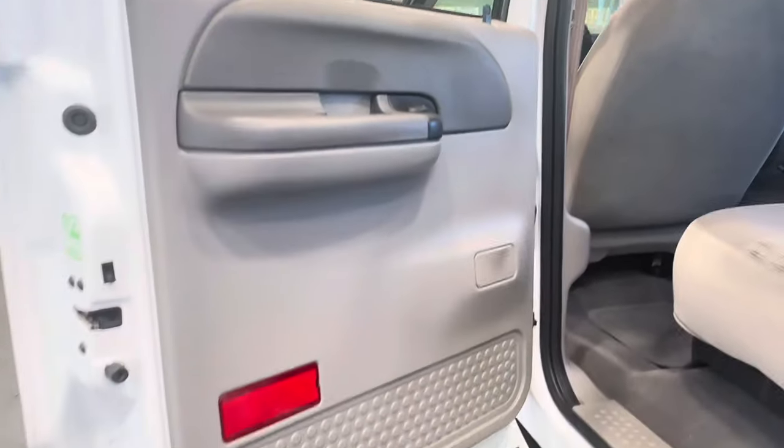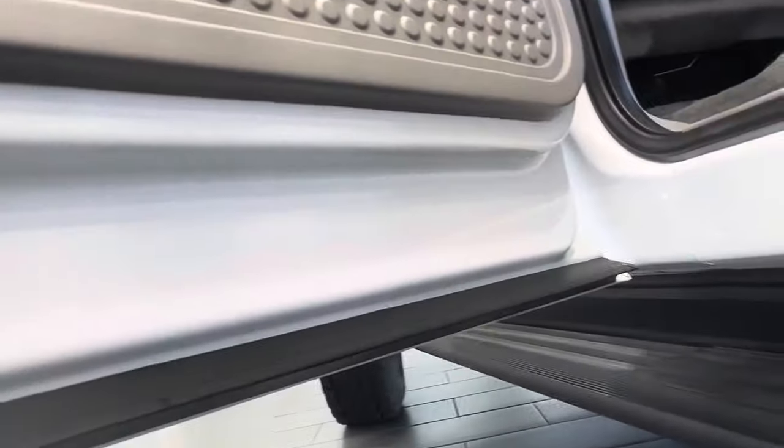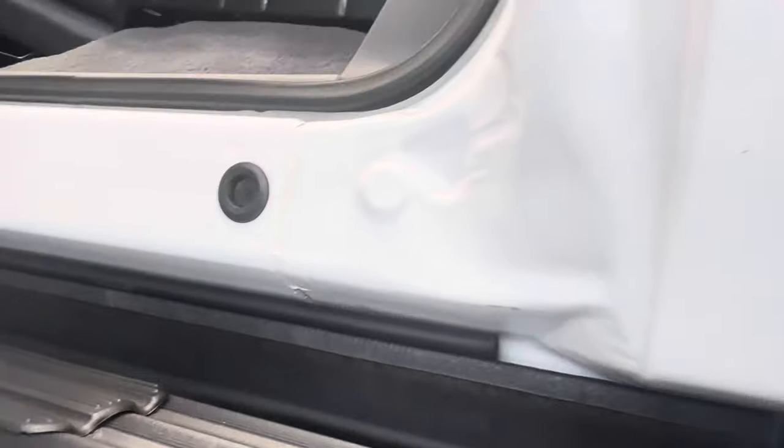Let's open the back. The headliner is in excellent condition as well. There's zero rust on this truck — zero. Here are the door jams and the rockers, which are usually the soft spots and problem areas.